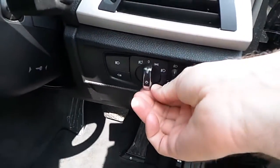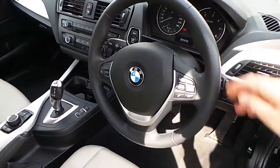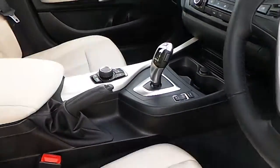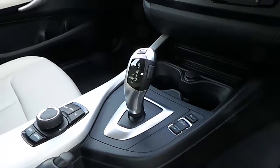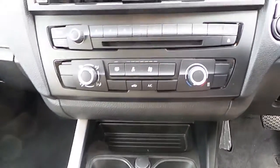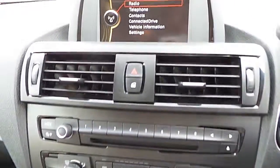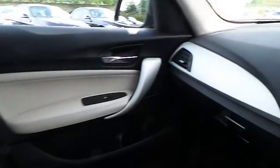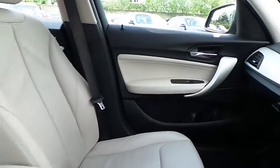Electric windows, electric mirrors, automatic headlight function, sports leather steering wheel which is multifunction, automatic transmission with sport, eco and comfort modes, air conditioning, CD radio, DAB digital radio, titanium trim and of course that Oyster leather interior.